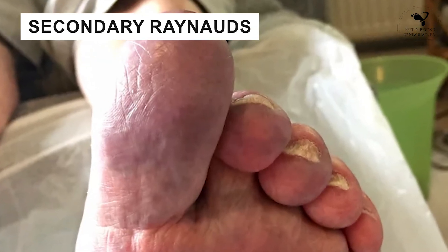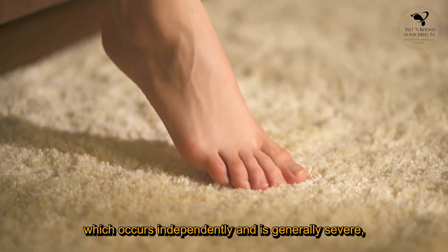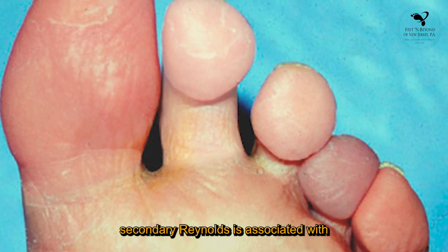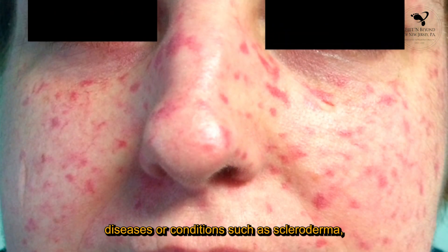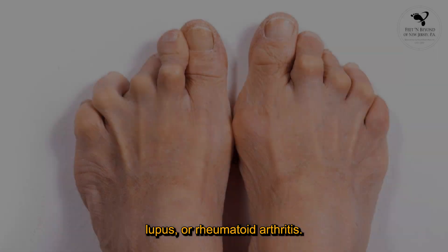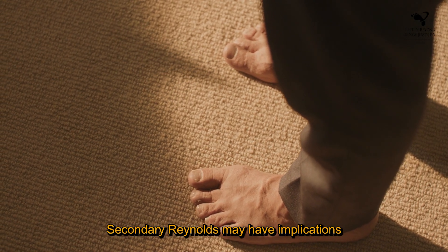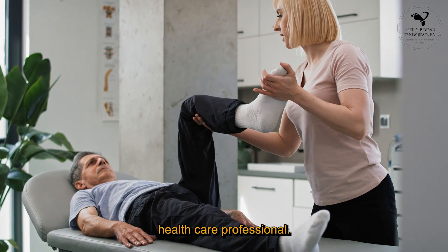Secondary Raynaud's: Unlike primary Raynaud's phenomenon, which occurs independently and is generally less severe, secondary Raynaud's is associated with underlying diseases or conditions such as scleroderma, lupus, or rheumatoid arthritis. Secondary Raynaud's may have more serious implications and requires a comprehensive evaluation by a healthcare professional.